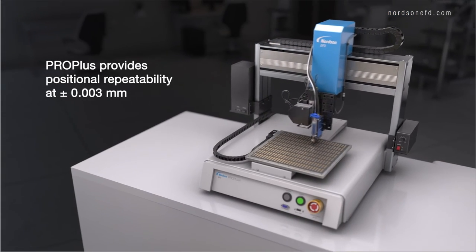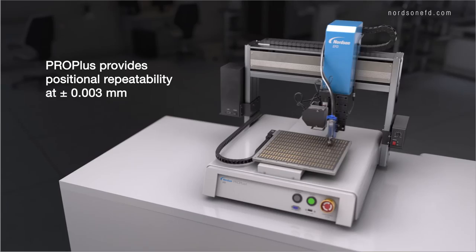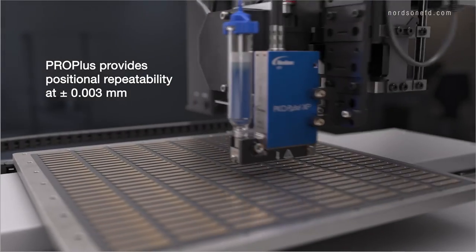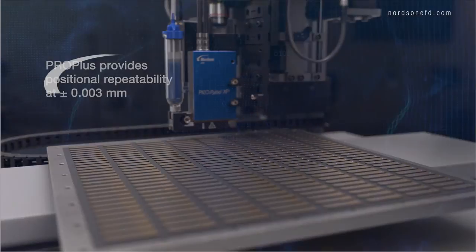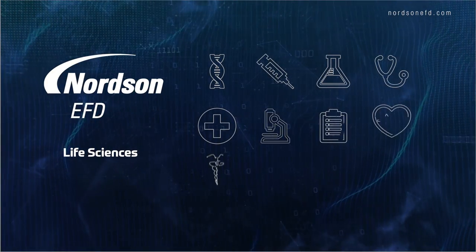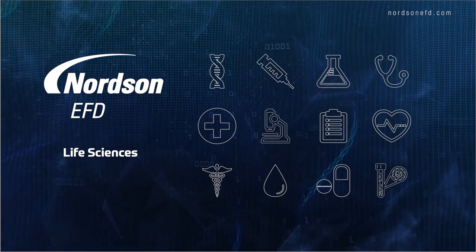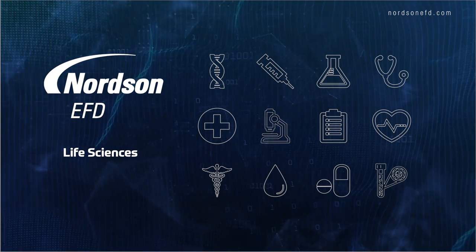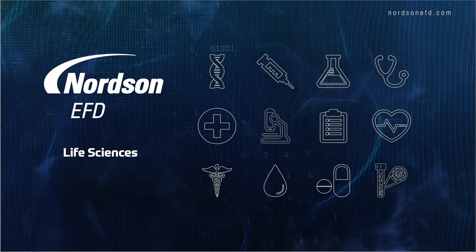Lastly, our ProPlus dispensing robots deliver industry-best speed and positional repeatability for critical deposit placement control. Nordson EFD is here for you, providing precision dispensing solutions that help manufacturers meet strict production targets and quality control regulations in the life sciences industry around the world.